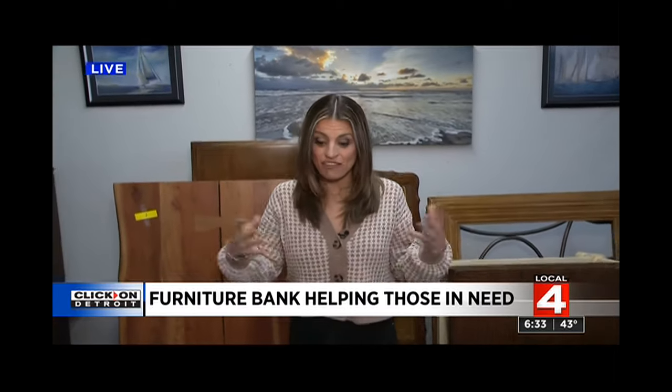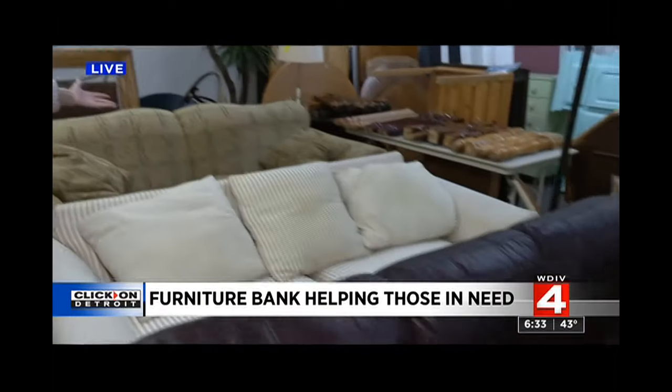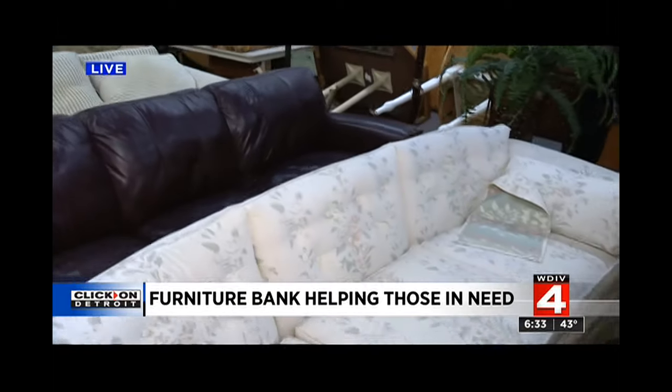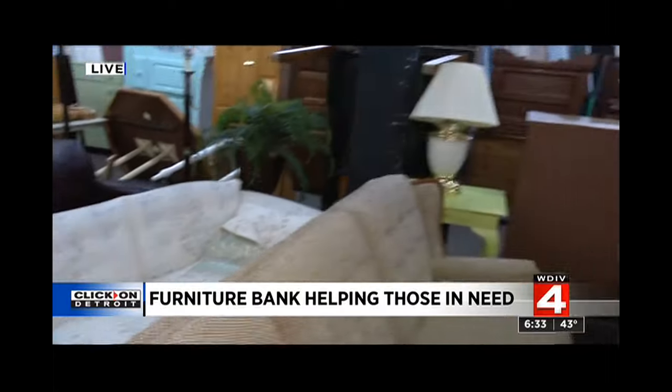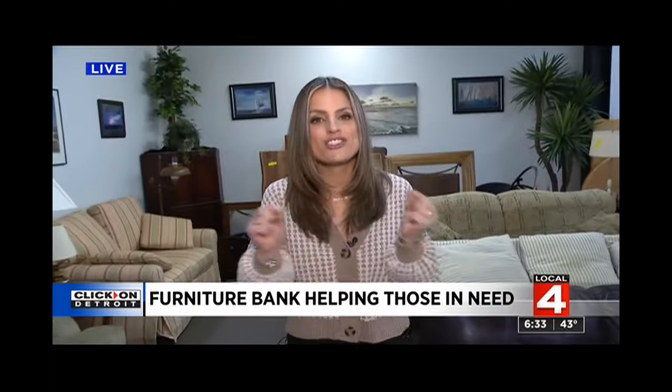That's right. Good morning, guys. We are live this morning in Pontiac at the Furniture Bank of Southeastern Michigan. I am surrounded by gorgeous pieces of furniture, a little bit of every style here. These are pre-loved, but they have been donated.